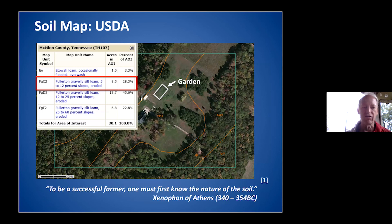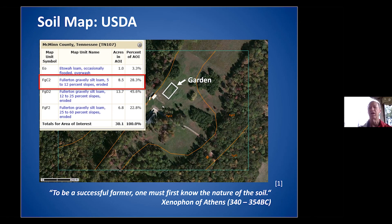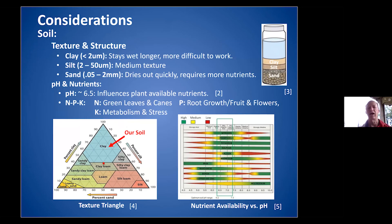I joined the master gardeners that year and took the class. One of the things I learned is that soil is very important. Anyone can look online and find a soil profile for their area. I have references at the back of this presentation. We had clay soil, and you can see the soil texture triangular map down there.